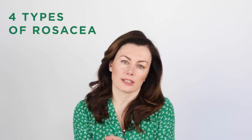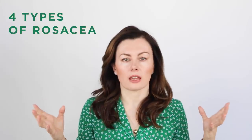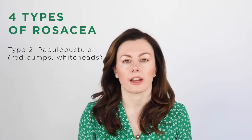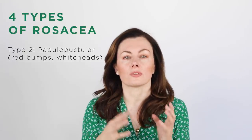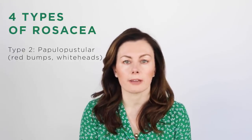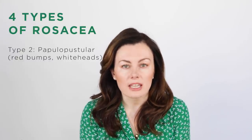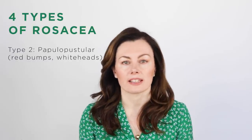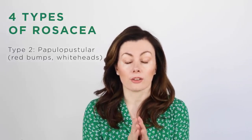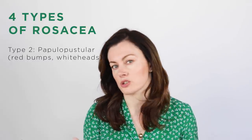There are four different types of rosacea. The one that we all know commonly is the papulopustular type, which is often mislabeled as acne rosacea because of the presence of spots — red bumps and red bumps with whiteheads, so papules and pustules. But there are some key differences to distinguish rosacea from acne. The term acne rosacea is really a misnomer.